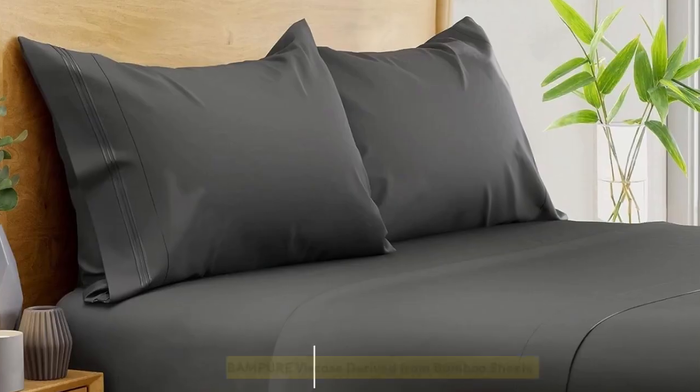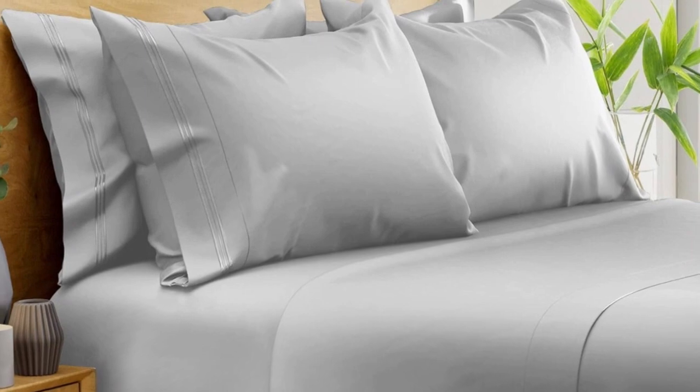Number 1. What we like: suitable for year-round use, soft silky texture, and corner straps that keep the fitted sheet secure. What we don't like: might be too cool for cold sleepers.